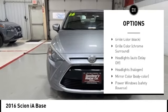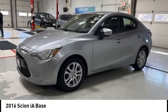Power brakes, traction control, cruise control, multifunction display, first aid kit.